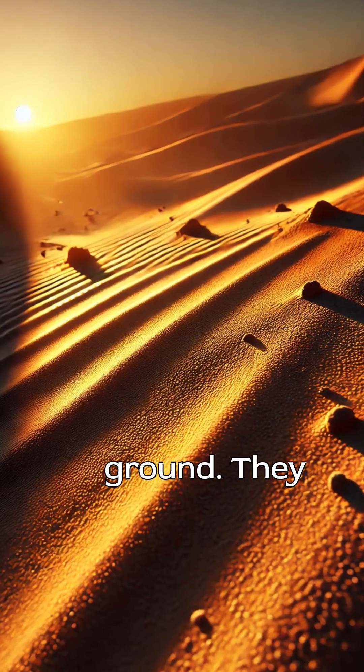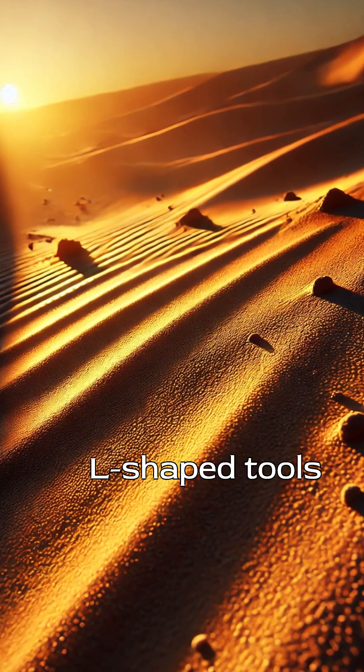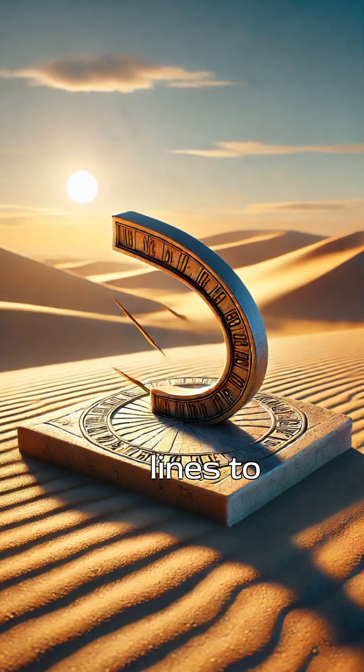Their sundials weren't just sticks in the ground. They designed precise L-shaped tools made of stone or wood, marked with lines to indicate hours.